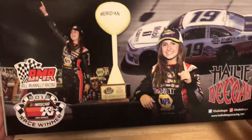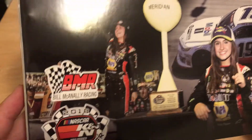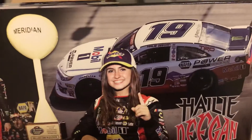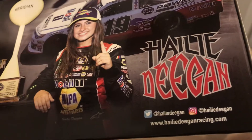Let's take a look at the box — got a really nice box here. Got a picture of her in Victory Lane, Bill McAnally Racing, K&N Pro Series race winner, another picture of Haley with her trophy, a picture of her car, Haley Deegan's logo, then you got her Twitter, her Instagram, and her website.